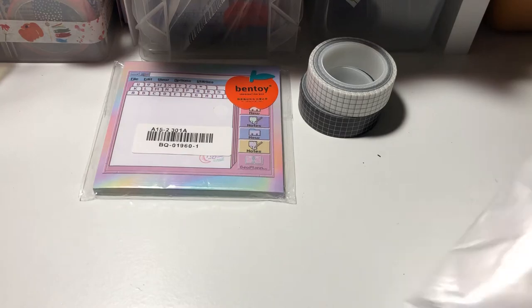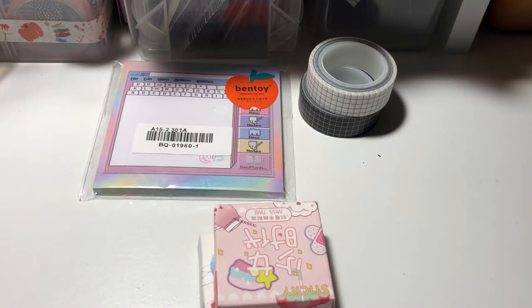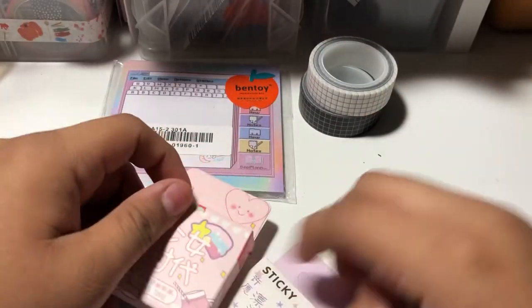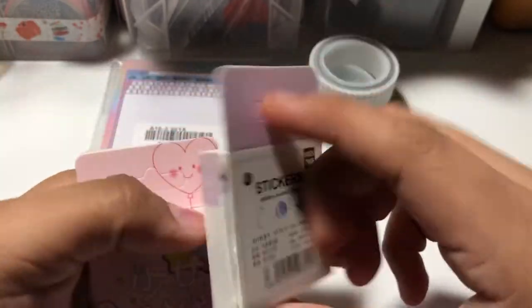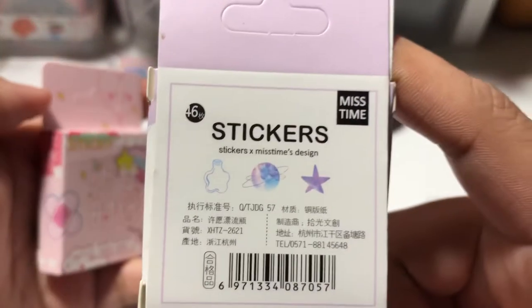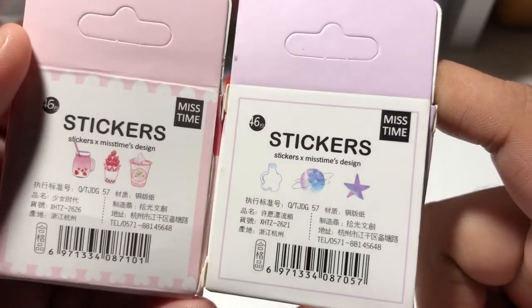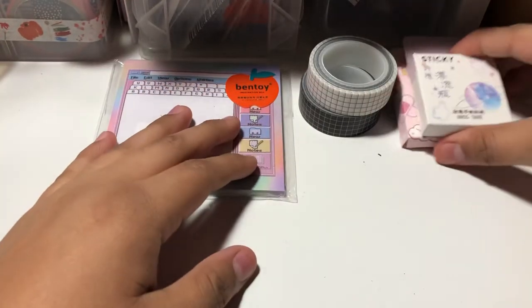Next we go with this one — more stickers. Like I said before, I ordered at least three of these. And then we have this one — super cute, it's a galaxy theme.